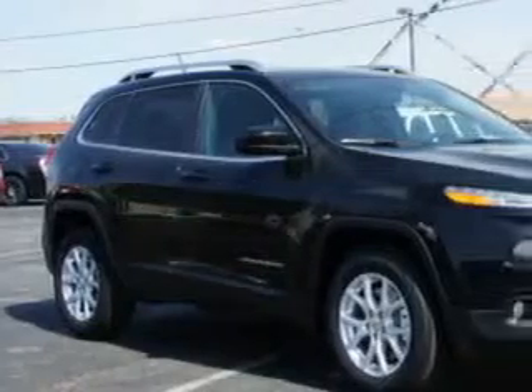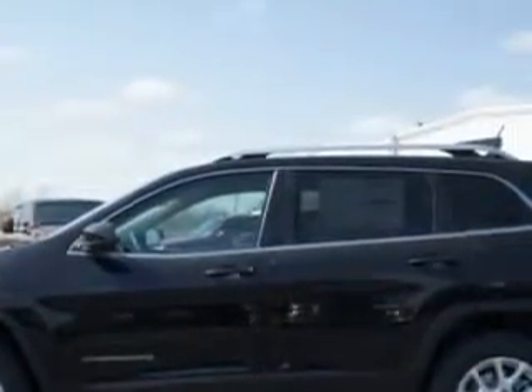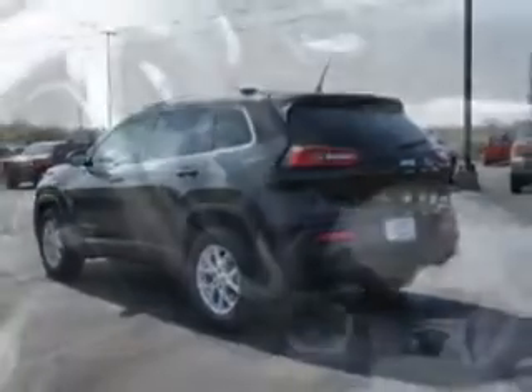Check out this brilliant black Crystal Pearl Code 2014 Jeep Cherokee SUV 4x4 Latitude, equipped with a 6-cylinder engine and an automatic transmission. Enjoy an exceptional 27 miles to the gallon on this great SUV with features like ambient lighting,